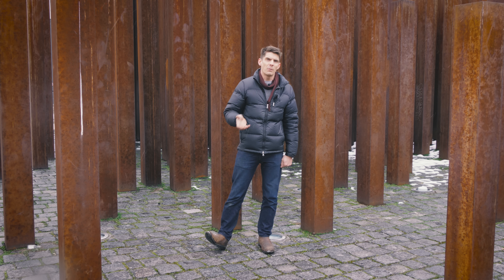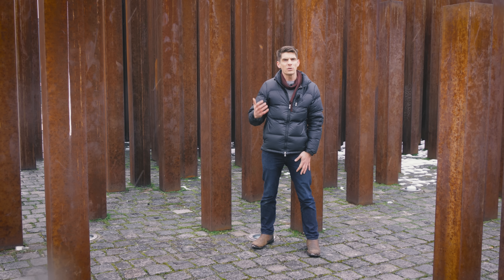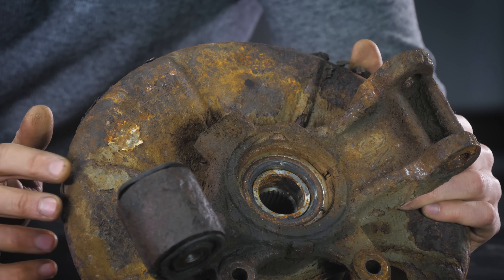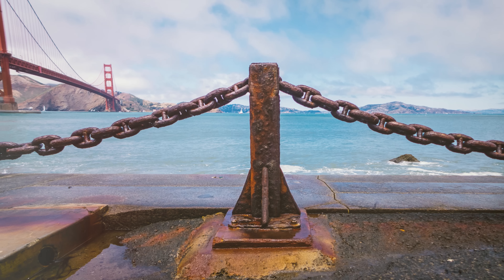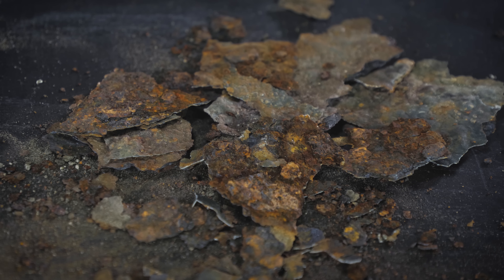In order to rust, iron needs to be in contact with oxygen, but with oxygen alone the process is so slow we can ignore it. It's only when we add water and oxygen that the process becomes fast enough to matter. Technically it's not just water — it's a liquid containing salts or acids, an electrolyte. All naturally occurring water on earth contains salts and minerals. The more salts in the liquid, the more quickly the iron will corrode. This explains why metals on the coast corrode more quickly than those inland, and why salt on roads causes cars to corrode faster in winter.